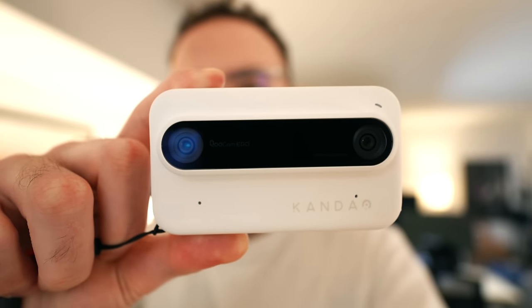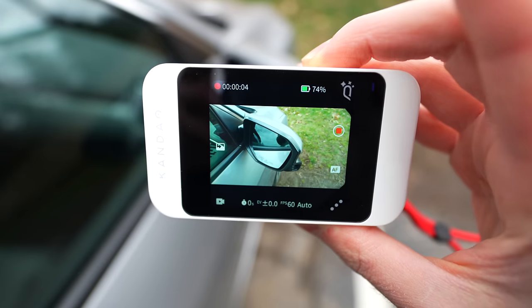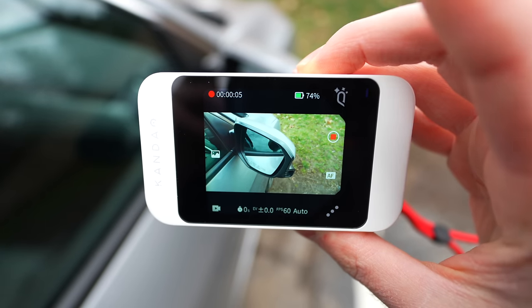But hear me out — what if there was a middle ground? What if, in order to capture this content, you didn't have to buy a brand new iPhone for $1,000 plus that you don't need? Better yet, what if you didn't have to buy camera hardware that you especially don't need? What if the solution was $299 for a limited time only? Well, my friends, the solution is this: meet the Qoocam Ego from Kandao, a proper standalone 3D camera system that can actually shoot spatial content for the Vision Pro.